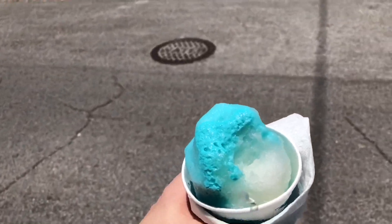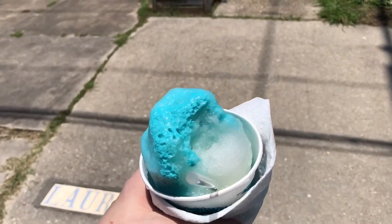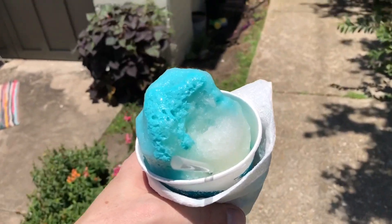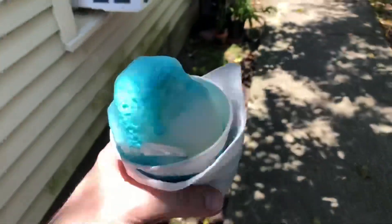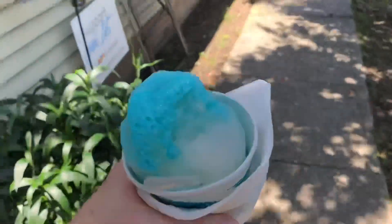The satsuma on the right is tart and a little bit sweet, and they tell me it's made from actual satsuma juice — the little orange fruit pressed — and they make a simple syrup reduction from the satsuma juice. That clear natural flavor is the satsuma side of the snowball.